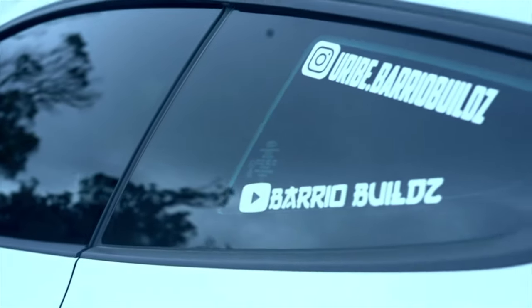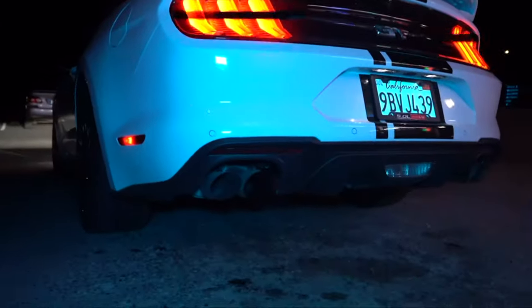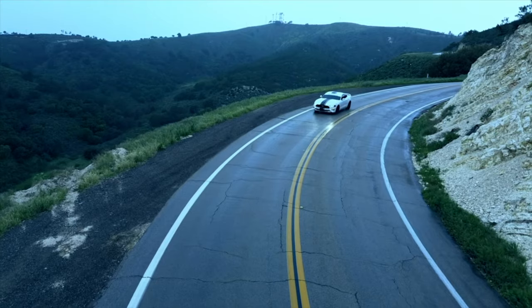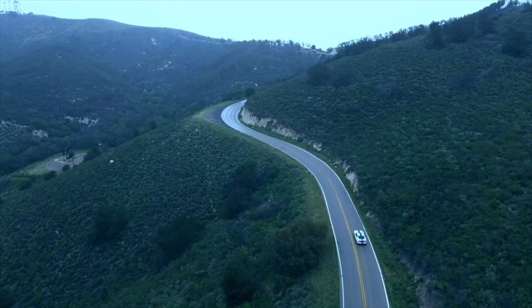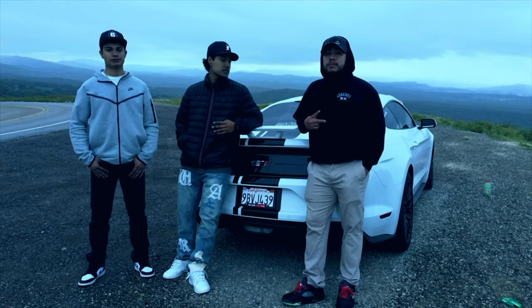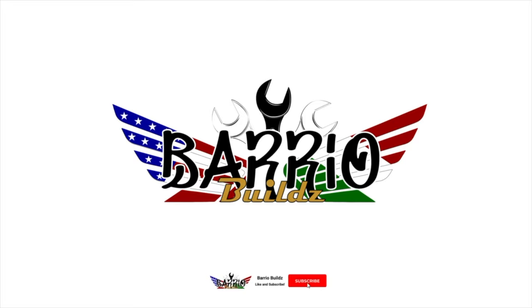Hello everyone, welcome back to my channel. Yo yo yo, what's up Baro Builds family! We are here again with another little video. I actually ended up getting my dream car, which is a Mach 1, and today we're gonna be doing tint on it — check it out.